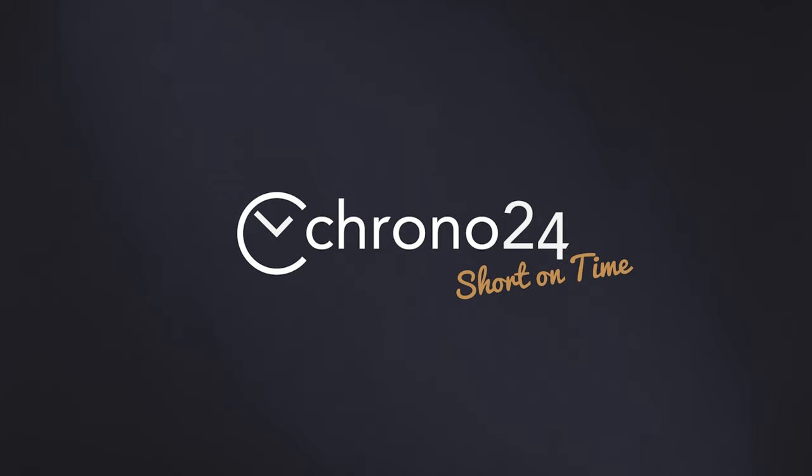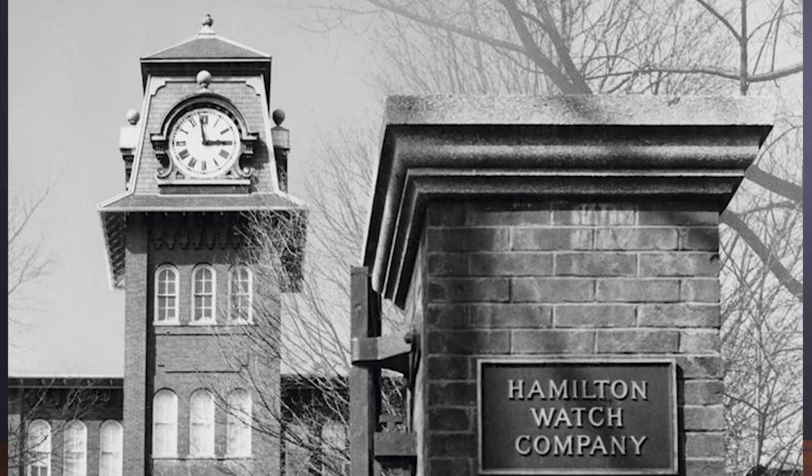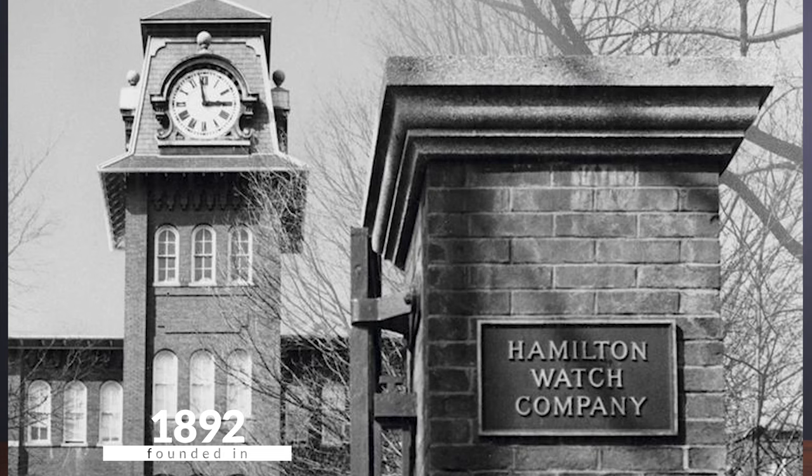Welcome back to Short on Time. Let's talk about Hamilton. Founded in Lancaster, Pennsylvania in 1892, Hamilton manufactured watches in the United States for over 70 years. The company took its name from James Hamilton, the son of a Scottish attorney who founded Lancaster County, where the watch manufacturer was later built.